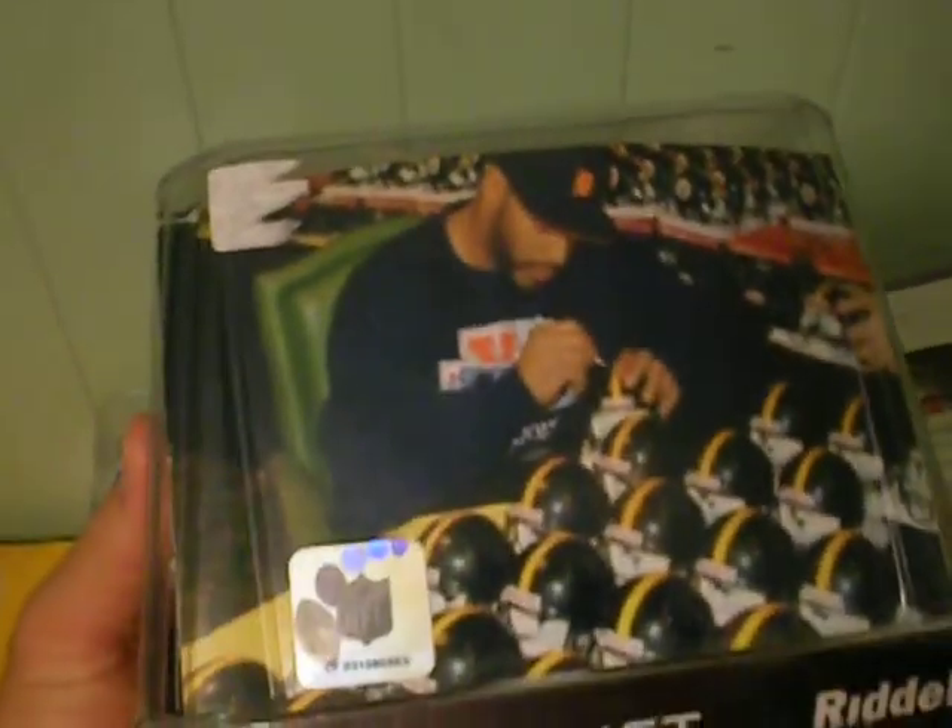They got me a little Jerome Bettis, scripted number 36. PSA DNA. That's Jerome Bettis. I'm looking for about — autographs, you know — around $90 to $95. Probably take about $100.